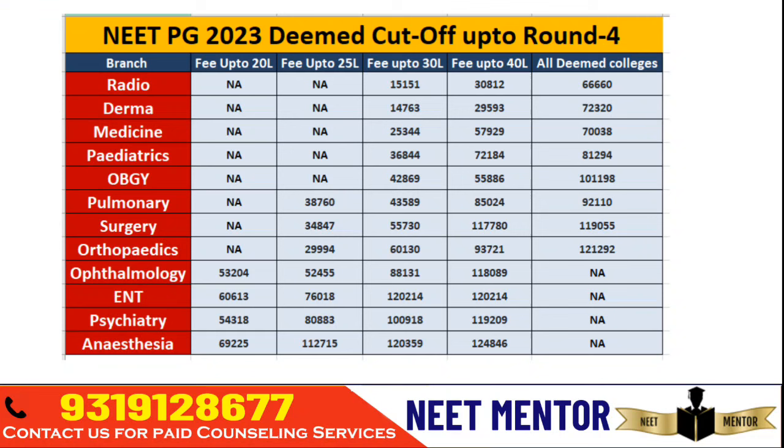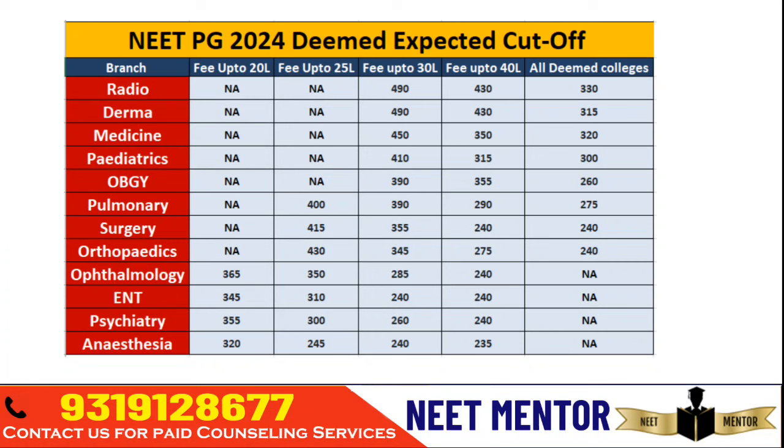You can use this data to look through the cutoffs depending on the branch you are going to choose. See what was the cutoff last year, and this year, depending on the score you expect — roughly how much score you should have. For medicine, you can't get any seat under 25 lakhs in a Deemed University; you must have a budget up to 30 lakhs. If you don't have that budget, you have to look for other options among private colleges — applying for state-level counseling in open states like Uttar Pradesh, Karnataka, Tamil Nadu, Puducherry, Uttarakhand, Rajasthan, Bihar, Haryana, and such states.